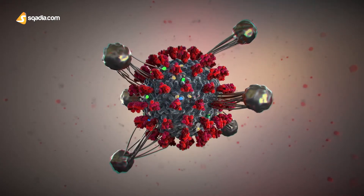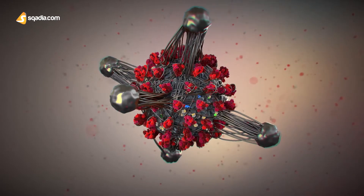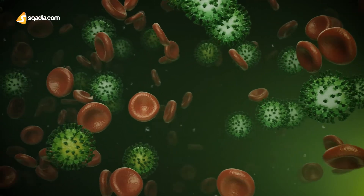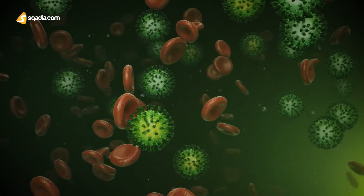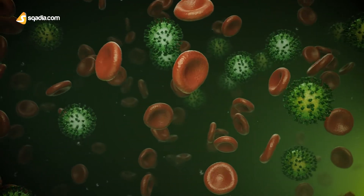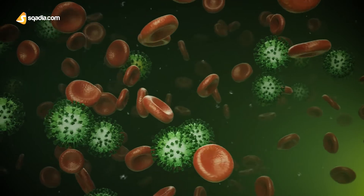We all know there are numerous cells involved in our defense system, but do you know where they are derived from? A great majority of cells involved in mammalian immunity are derived from precursors in the bone marrow and circulate in the blood, entering and sometimes leaving the tissues when required.